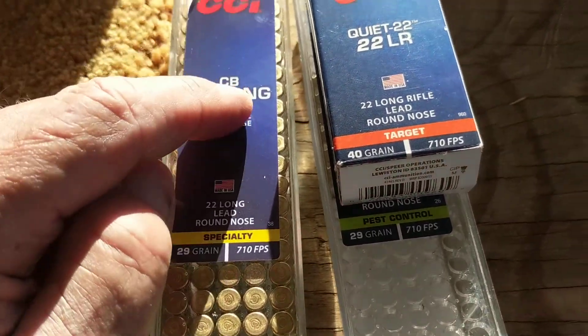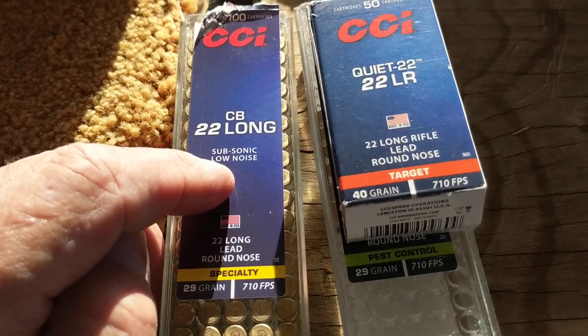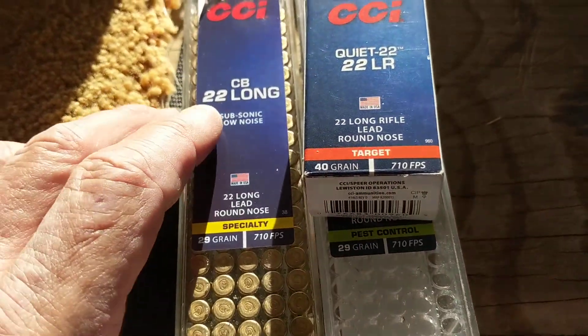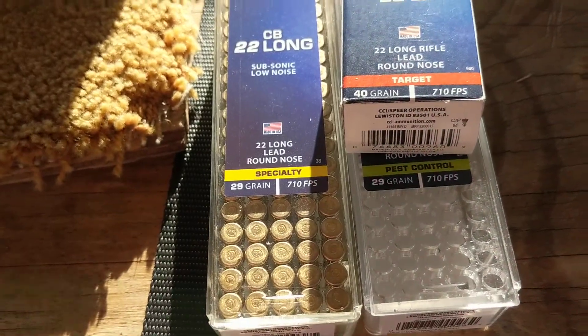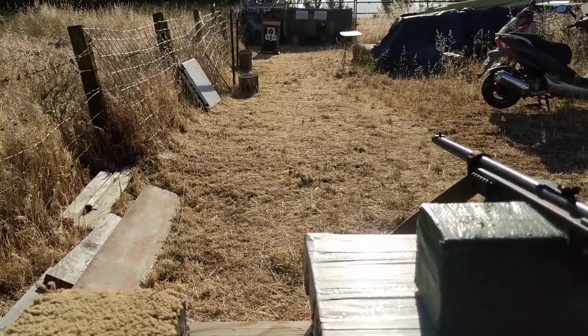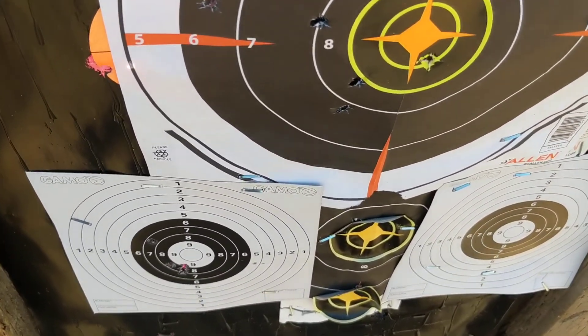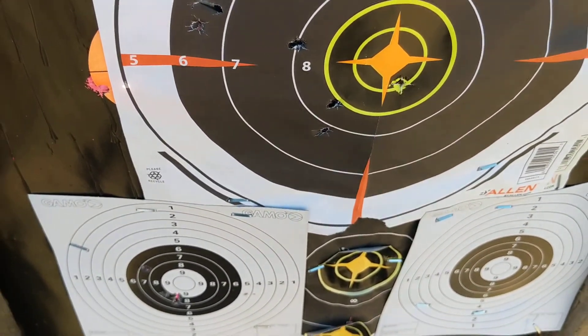What I did was shoot both types. I shot the CB-22s first — five shots at 20 yards — then five shots with the 40-grain ones. I know these are good for 25-yard target practice. I'm going to go down and see what kind of groups I came up with, five each. Keep in mind I'm shooting with iron sights, not a scope — with a scope it would be a lot better.